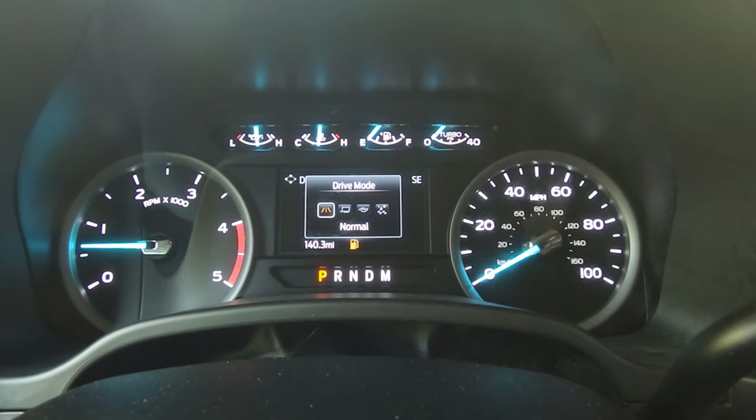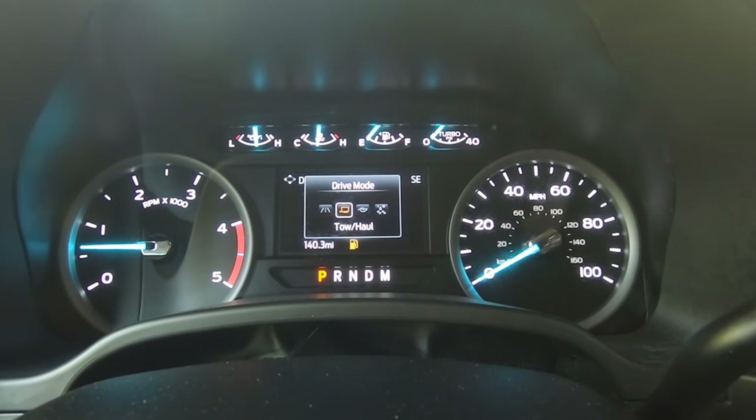A few taps on the stalk and you can choose what you need for the situation at hand: Normal, Tow/Haul, Eco, Deep Sand and Snow.